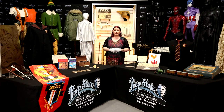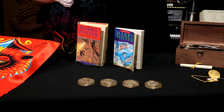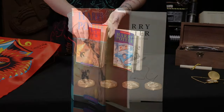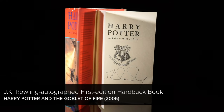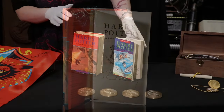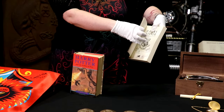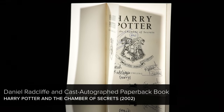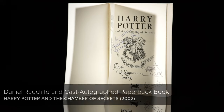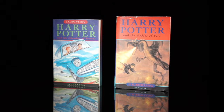I'd like to take you to look at a couple of autographed books in the sale. We've got a first edition hardback copy of Goblet of Fire signed inside by the author herself, JK Rowling, beautifully done in black ink. Then we've got a paperback edition of Chamber of Secrets signed inside by a number of the cast including Rupert Grint, Matthew Lewis, Daniel Radcliffe and Alfie Enoch. Those are estimated at £800 to £1,200 each.